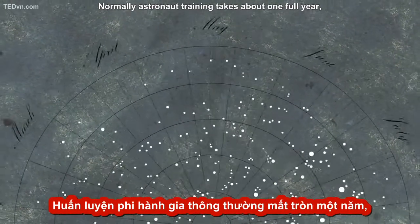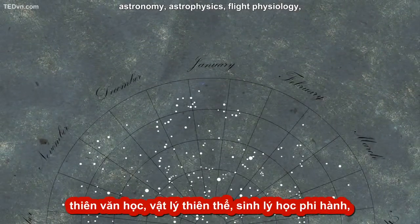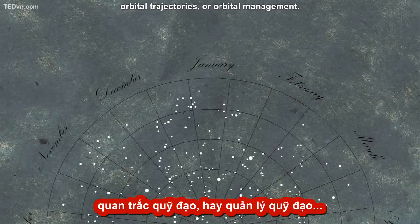Normally astronaut training takes about one full year and it includes such subjects as astronomy, astrophysics, flight physiology, and orbital trajectories or orbital management.